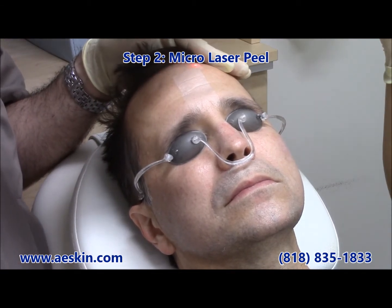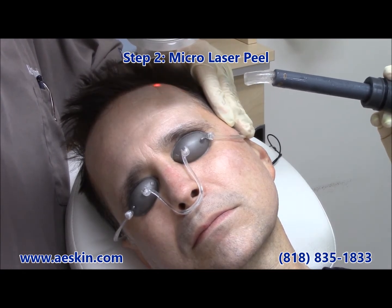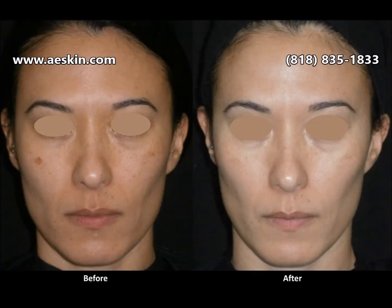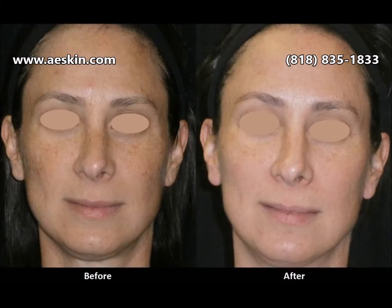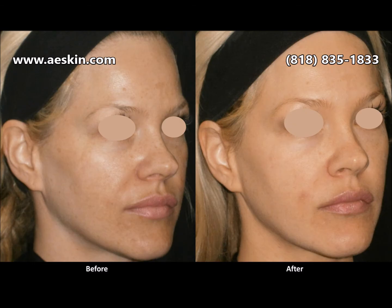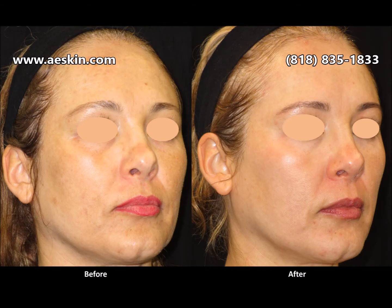The second step is a Micro Laser Peel. This step uses a different laser to remove a thin layer of dead skin cells from the surface. This exfoliates the skin to improve the texture, and it also enhances the result of the first step by allowing the pigment to exfoliate faster. It also works well to address acne because it removes the dead skin cells which clog pores.